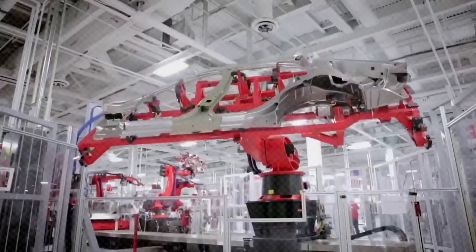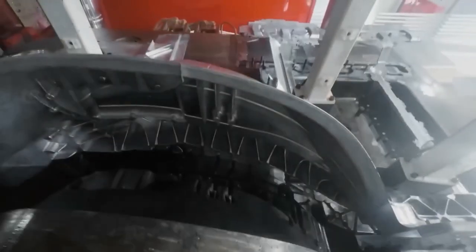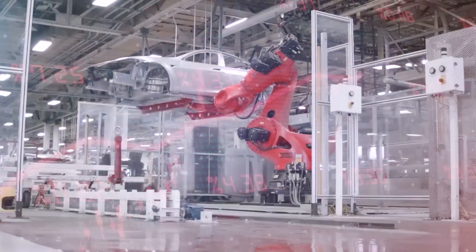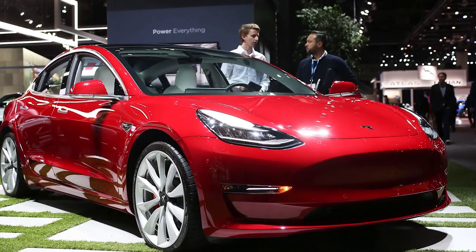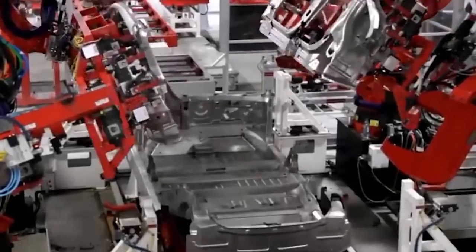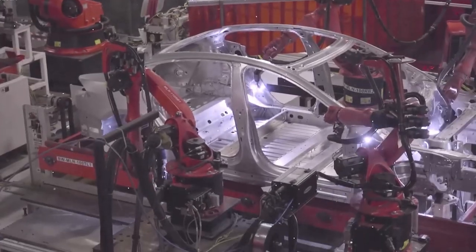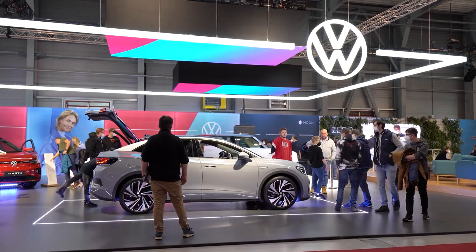Fourth, gigacasting allows for weight reduction — optimized designs can create lighter components, just as a single streamlined piece of equipment is lighter than many combined parts. Finally, it's cost-effective: streamlined production lowers costs, much like buying in bulk is cheaper than purchasing items individually. Compared to traditional methods, gigacasting is a game-changer in automotive manufacturing, allowing automakers to combine dozens or even hundreds of parts into a single large casting, simplifying production and opening up new possibilities for vehicle design and performance enhancement.